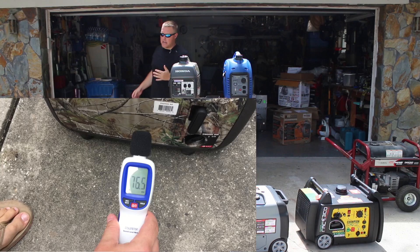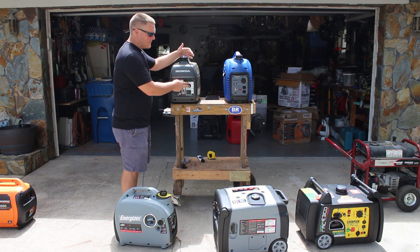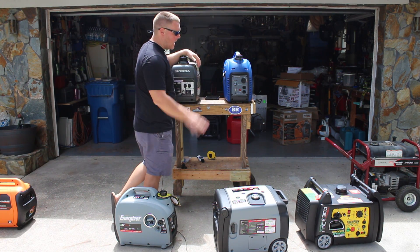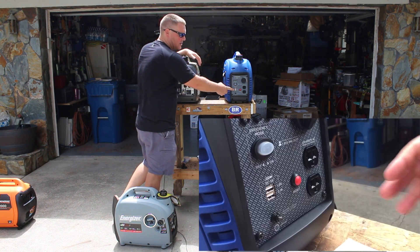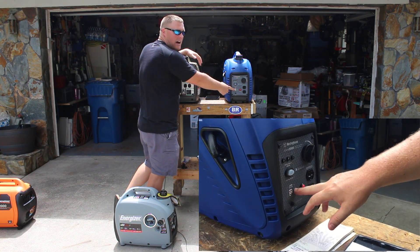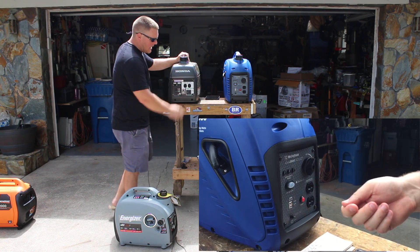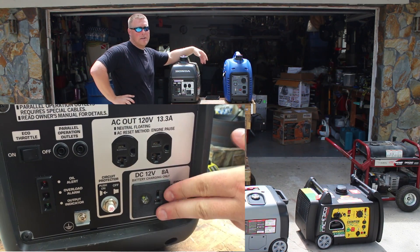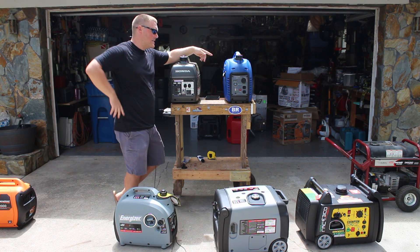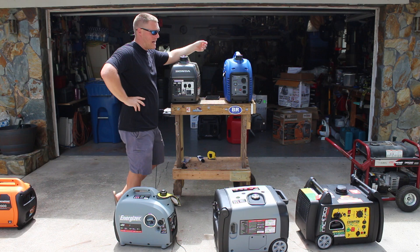Let's come to the front and address a few differences, because this might be a kicker for some people. On the Honda, you have 220-volt receptacles — same is true on the Westinghouse. One difference on the Westinghouse is you get two USB ports, DC 5-volt. Whereas on the Honda, you're getting a 12-volt DC plug so that if you had to charge a battery, you could do that. On the Westinghouse, that's not going to be a possibility — you would have to carry along a battery charger.